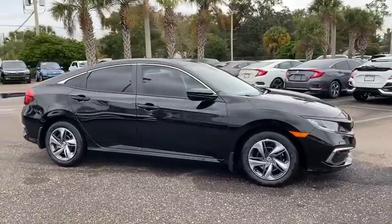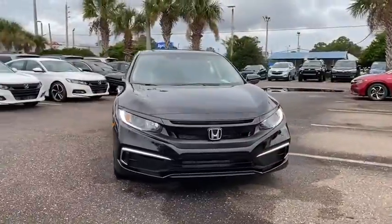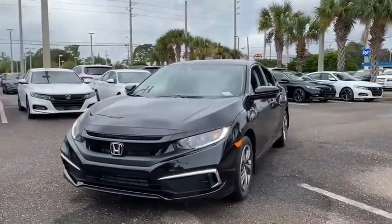Stop by and take a look at the 2020 Honda Civic — practical, with awesome gas mileage, and incredibly reliable.